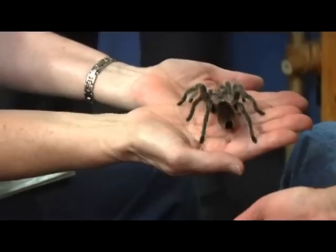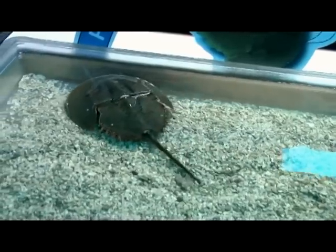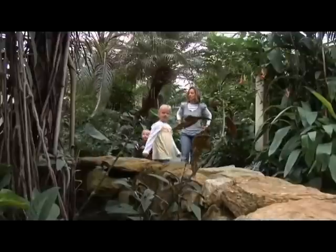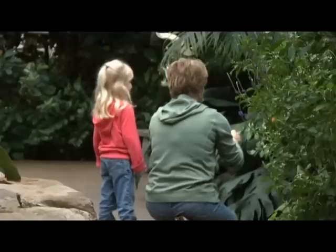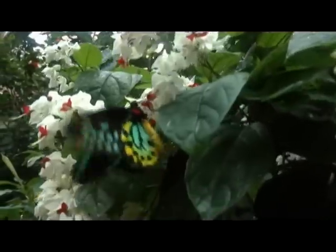It combines real learning with hands-on fun with the goal of teaching visitors about invertebrates, science, and conservation. The exhibits are mostly for families with kids ages 2 to 12 years old, but people of all ages enjoy watching 1,200 free-flying butterflies from all over the world.